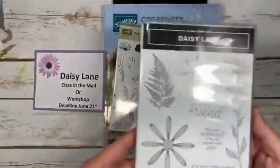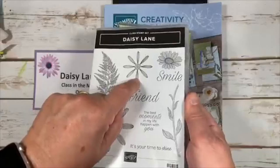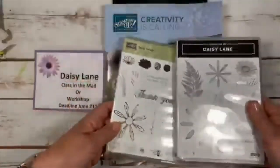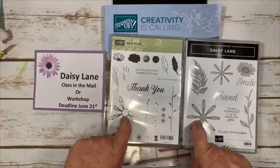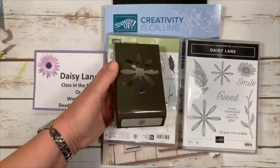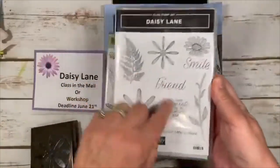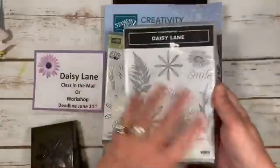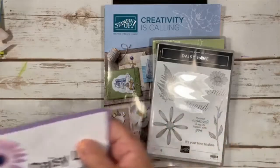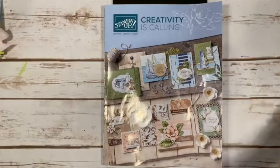The new Daisy Lane has a big daisy and a smaller one, with a matching punch I have on order arriving tomorrow. It coordinates with last year's Daisy Delight — same size, so you can use your existing daisy punch. You can bundle it with the smaller punch, and it has new sayings and a nice leaf and stem die. My second class-in-the-mail uses this set — or grab five friends for a workshop.